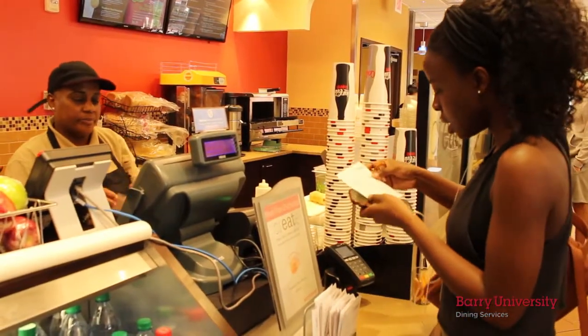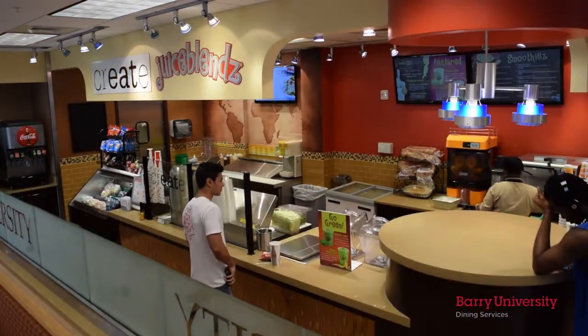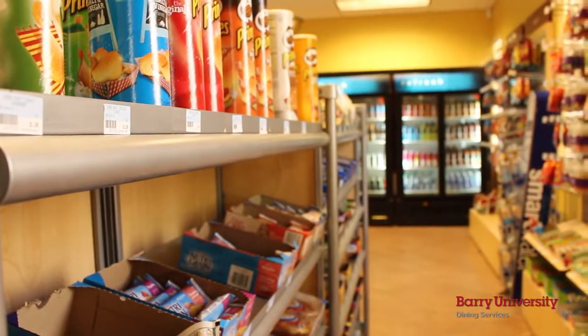On the west side of campus near the soccer fields, you can swing by Dominican Hall. On the first floor of the residence hall, you can build your own smoothie, salads, or wraps at Creates and Juice Blends. If you're simply looking for a snack or some basic supplies for your room, Outtakes has it all.